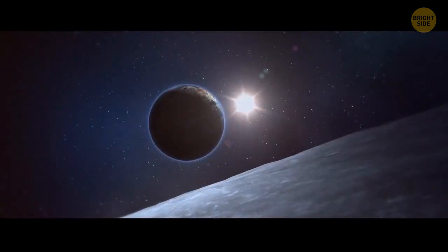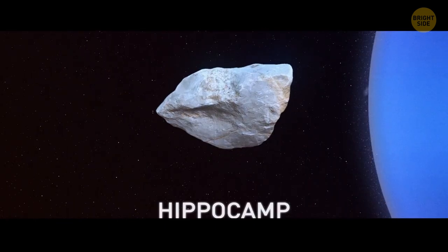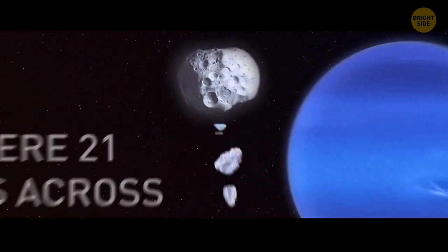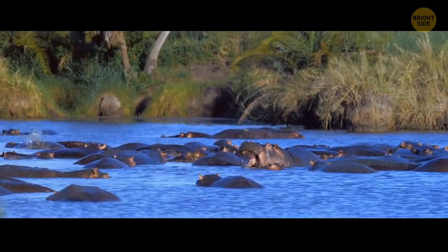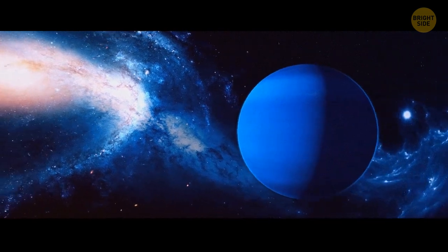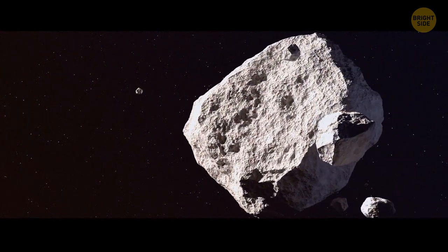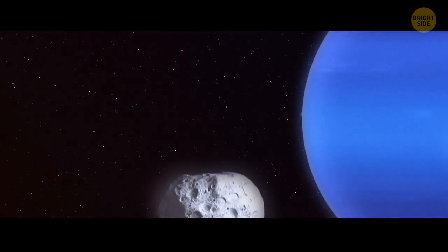The Moon isn't the only space body in the solar system with a mysterious past. Hippocamp is Neptune's Moon, discovered in 2013. It's the smallest moon of this ice giant, a mere 21 miles across, and it's very close to Proteus, the biggest of Neptune's inner moons. Scientists think Hippocamp probably formed from debris after Proteus collided with a comet. If Hippocamp had entered Proteus' orbit from some other place in our solar system, the bigger moon would have either swallowed it or booted it away.